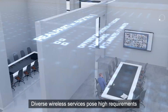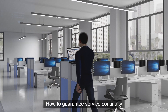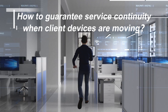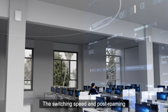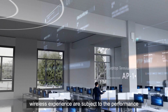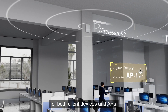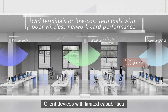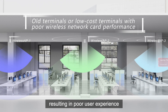Diverse wireless services pose high requirements for bandwidth and latency. How to guarantee service continuity when client devices are moving? Wireless roaming occurs when client devices move. Roaming speed and post-roaming wireless experience are subject to the performance of both client devices and APs. Client devices with limited capabilities are prone to roaming issues, resulting in poor user experience.